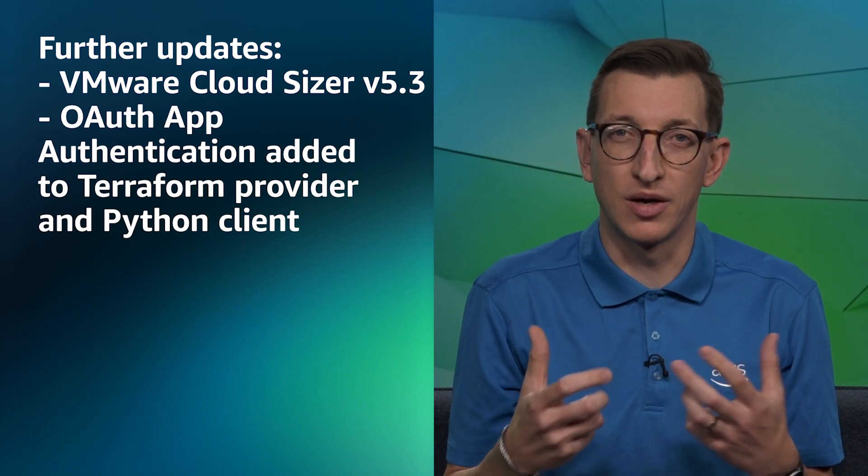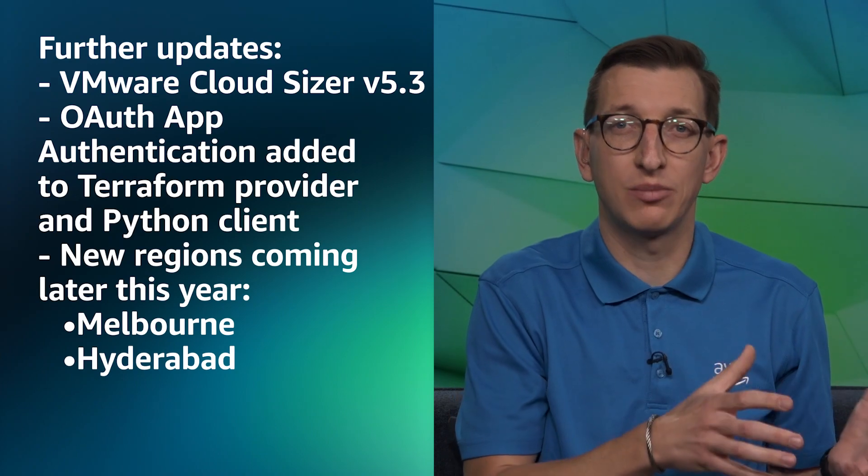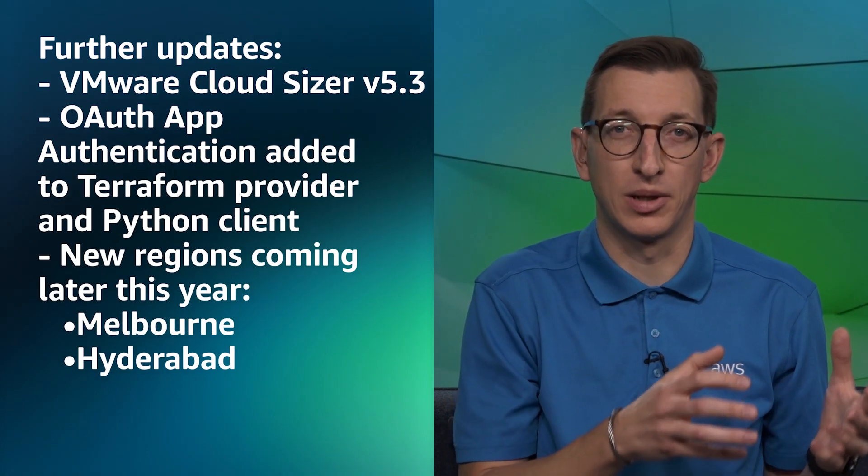OAuth app authentication is now supported by the VMC Terraform provider and the Python client. Finally, there was an announcement this month about new regions to look forward to in 2023, with VMC expected to be available in Melbourne and Hyderabad in the later part of the year.